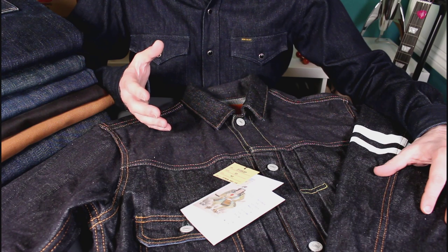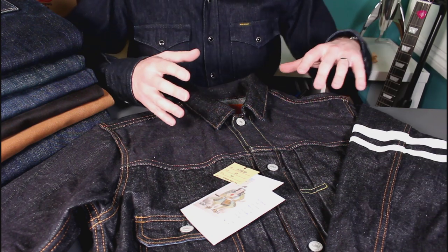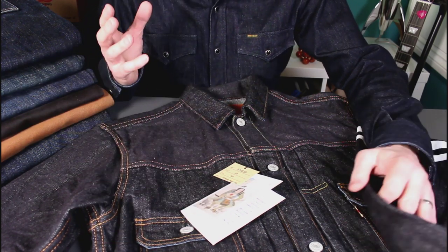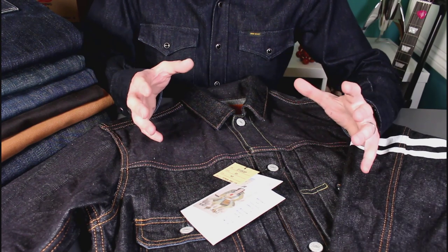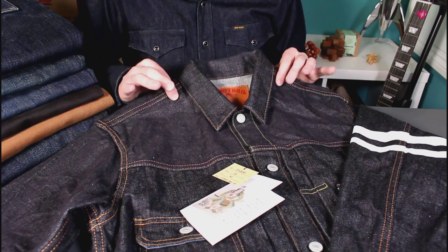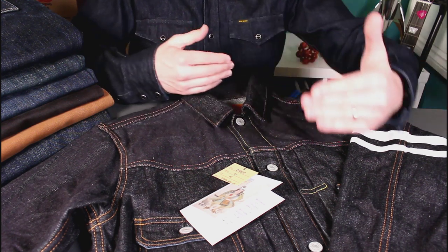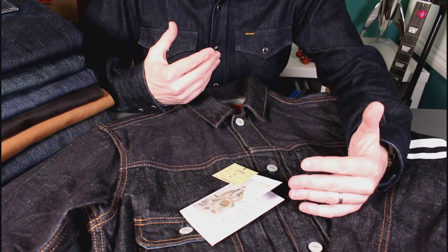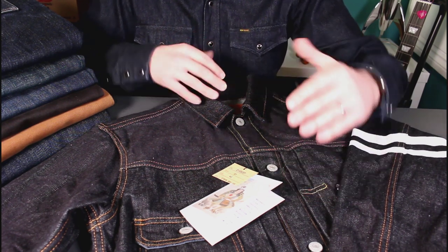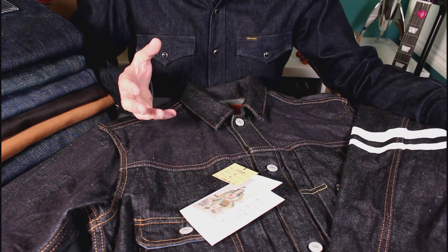This is the Momotaro 2105SP. It's a type 2 jacket, so it's just got the two pockets at the front. I wanted a type 2 because the type 3 — the traditional Levi's style — feels very high street. I wanted something just that little bit different. On this particular model it's a slimmer cut than most type 2 jackets, and also a slightly longer body, which is quite important when buying Japanese brands as Western purchasers will often want that longer fit.